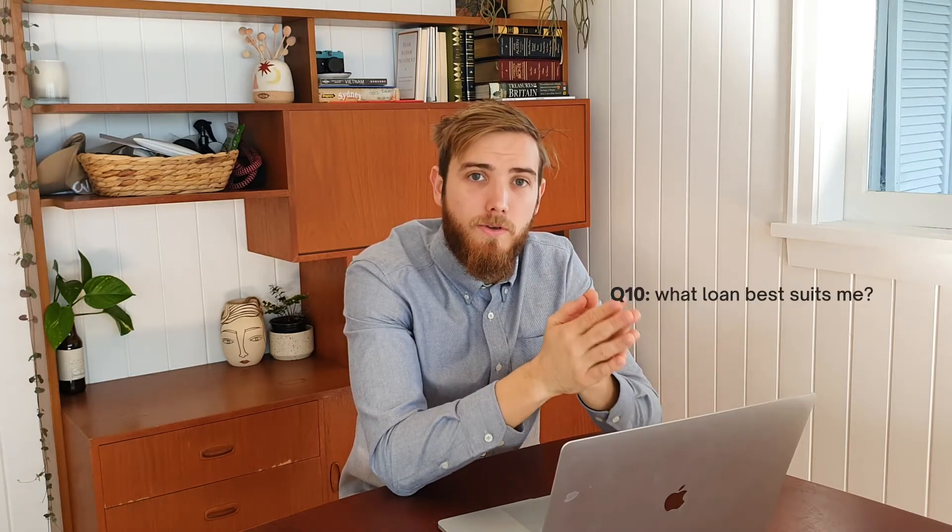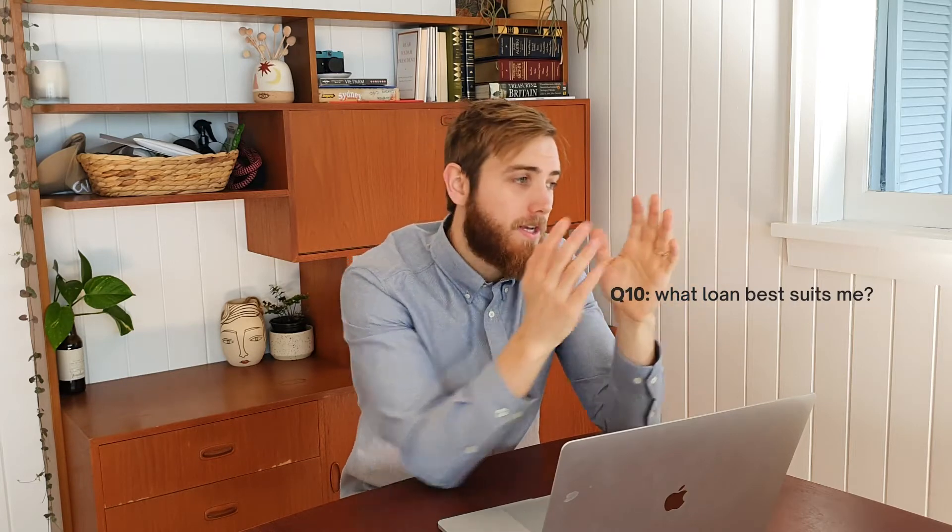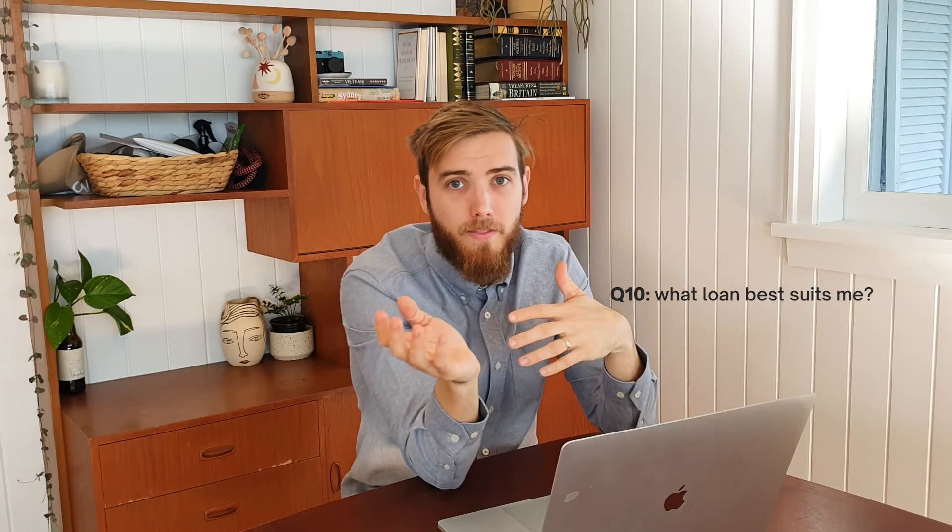Number ten is looking at your personal circumstances and asking the broker what loan best suits you and your portfolio goals. There's a real difference between a normal everyday mortgage broker who just does first home or new home purchases, compared to an investment-savvy mortgage broker who has built a property portfolio themselves and understands how to grow a large portfolio. One won't be able to help you grow your portfolio and understand the required structure, while the investment-savvy broker can help you access equity again and again to grow your wealth. Ask the broker exactly what loan they think is best for you and why, and hopefully they can give you a well-supported, clear answer.